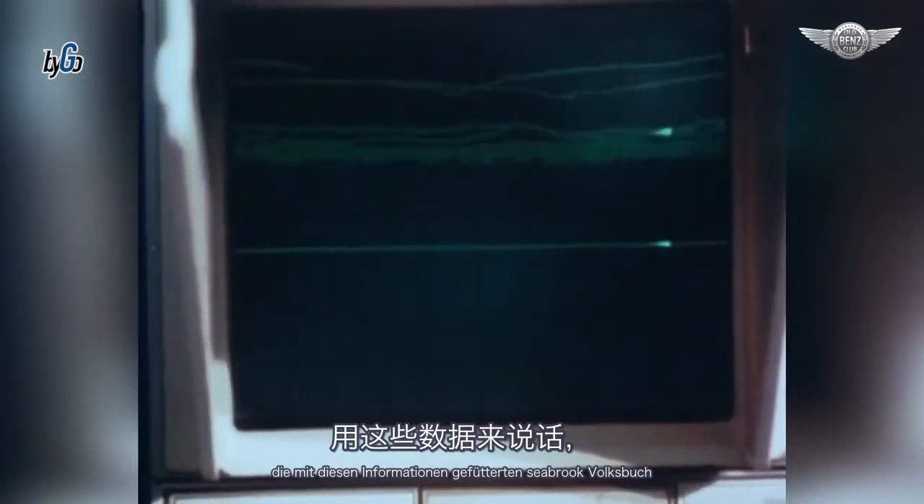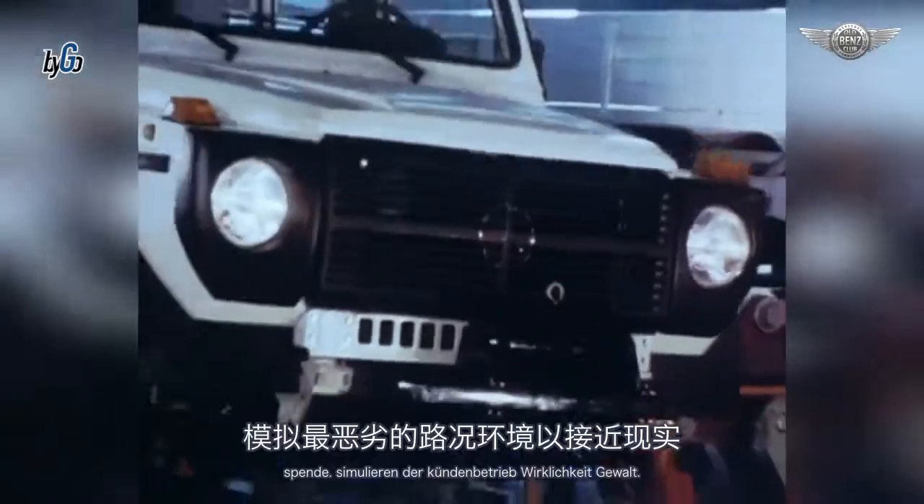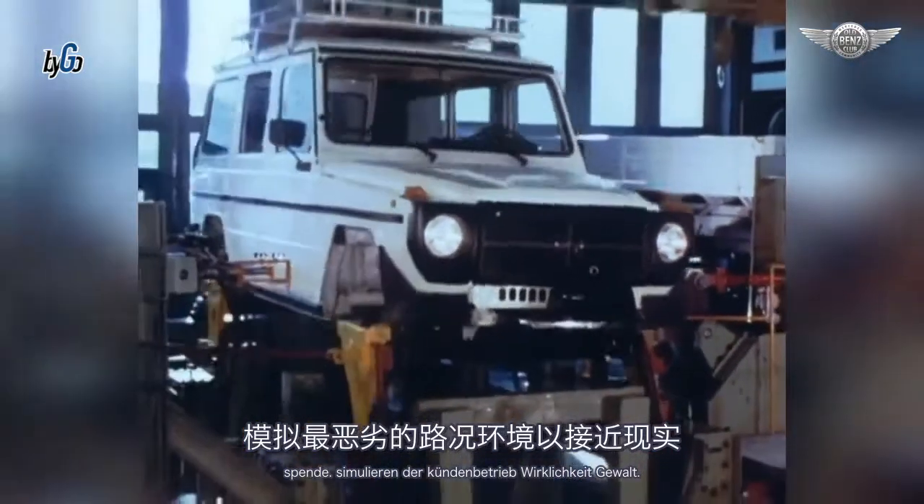Die mit diesen Informationen gefütterten Hydropulsprüfstände simulieren den Kundenbetrieb wirklichkeitsgetreu.